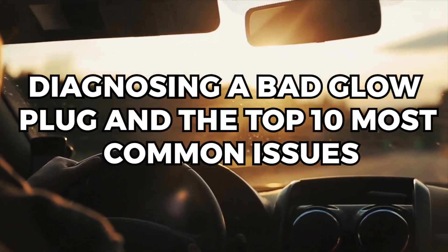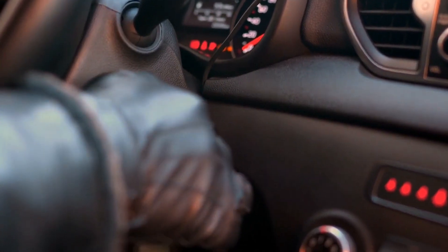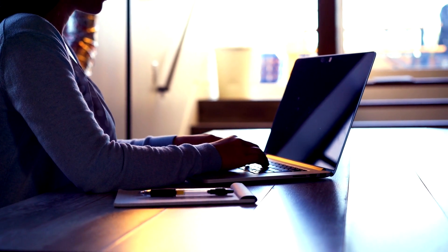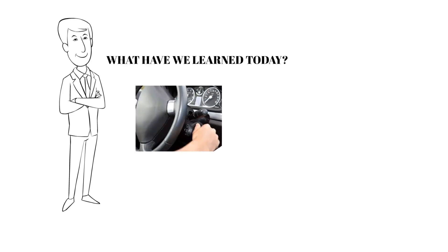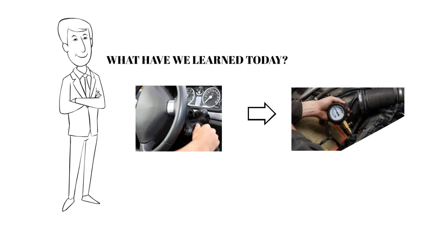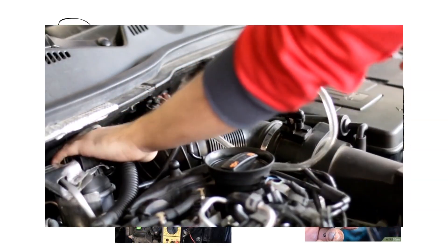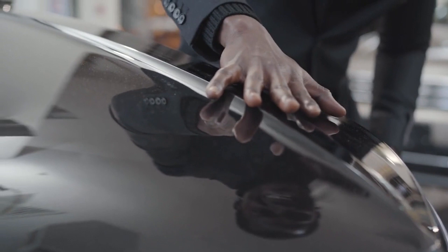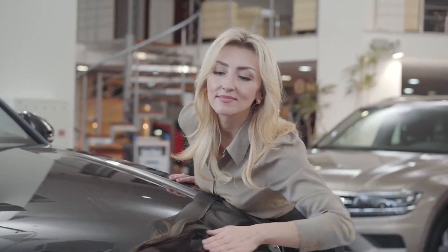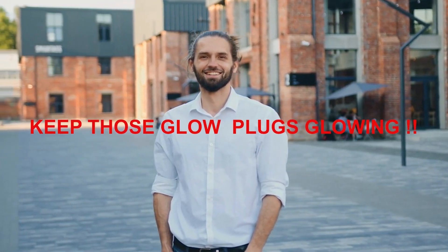Congratulations — you've made it to the end of our video on diagnosing a bad glow plug and the top 10 most common issues. We've covered everything from difficulty starting the engine to uneven cylinder compression, and gone through the steps of diagnosing a bad glow plug — from locating the plugs to testing them with a multimeter. Most importantly, we've learned the importance of regular maintenance and diagnostic testing to keep your engine running like a dream. Thanks for watching Car Computer Exchange — until next time, keep those glow plugs glowing and your engines revving.